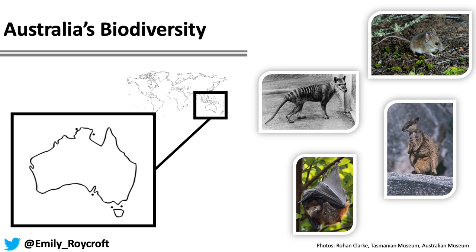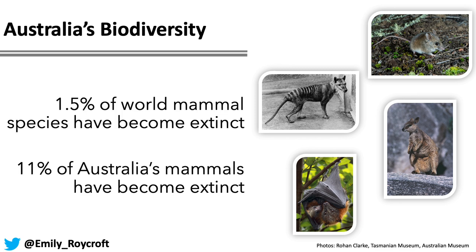As you may know, Australia has some of the most unique biodiversity in the world, and especially very unique mammal diversity. As well as the famous marsupials, we also have many species of native bats and native rodents. But unfortunately, Australia also has the worst rate of recent mammalian extinction in the world, where 1.5% of the world's mammal species have become extinct, 11% of Australia's mammals have become extinct.